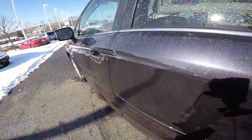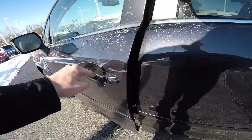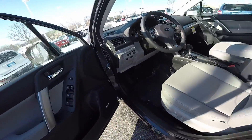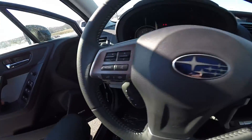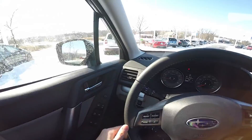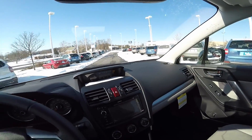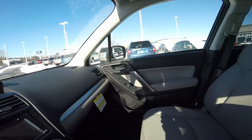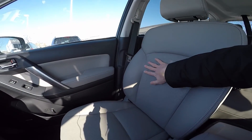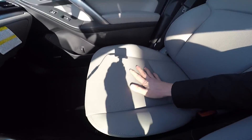The color of this Subaru is dark gray metallic — it's a very rich and vibrant color. Now let's check out where you'll be sitting. Once you step into the driver area, you'll notice a sense of openness as well as comfort.